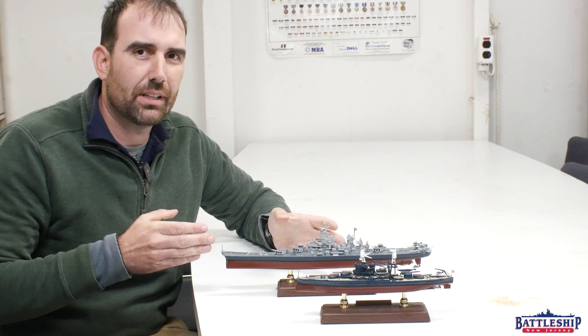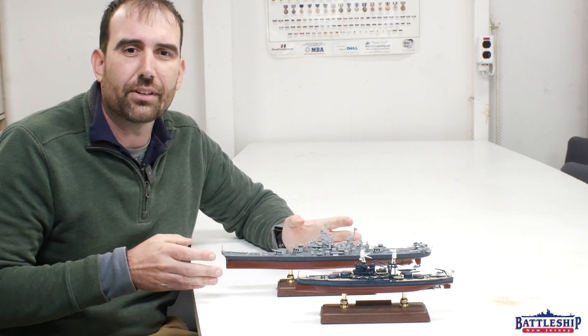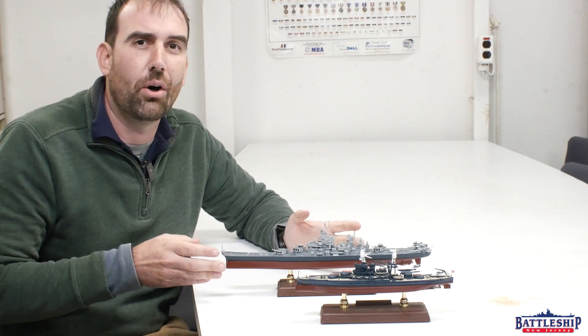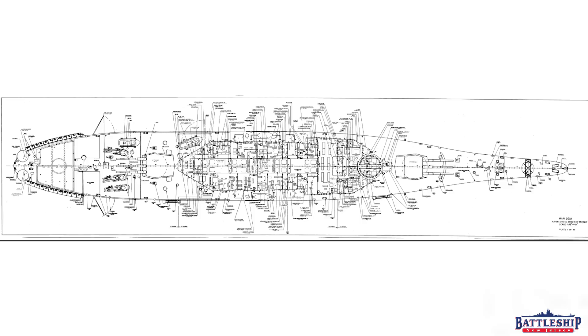But the Iowa-class throws that out in favor of what has sometimes been referred to as the Coke Bottle hull form — really narrow neck, and then just full width the entire rest of the way.